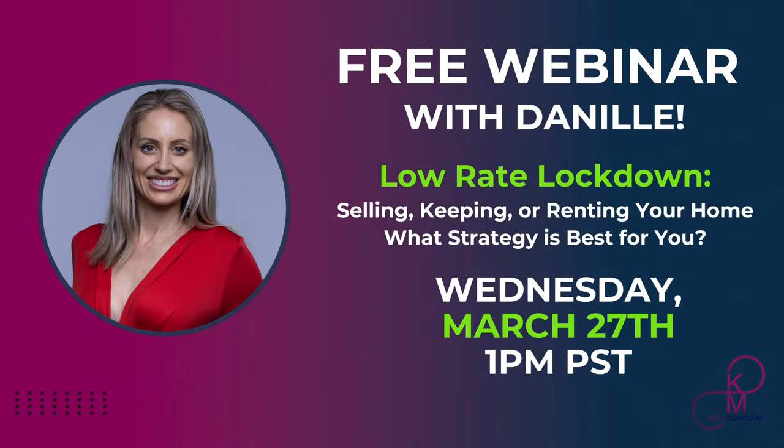Make sure — I have a webinar coming out on Wednesday, it's free. If you're sitting on your house and you're wondering whether to sell it, rent it out, or stay in it, this is the webinar for you. Go to kenmcleroy.com/webinar. Let's jump into our questions from Ken Pro.